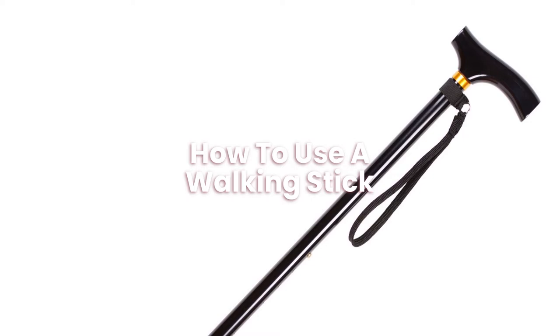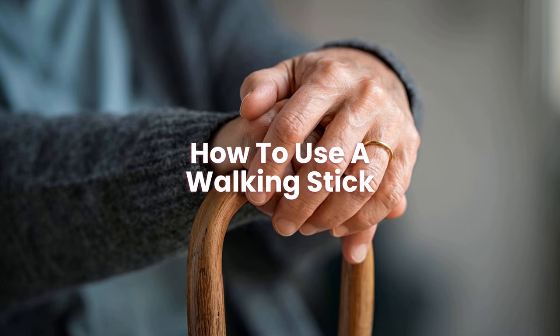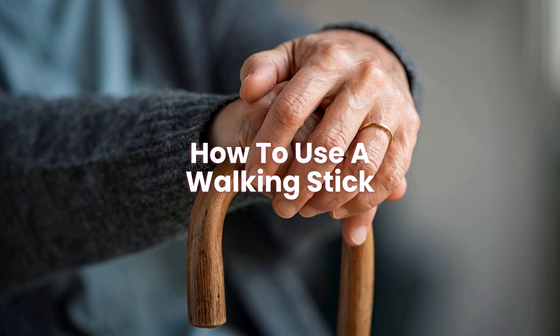Please refrain from any movement that causes your legs to swivel or twist. When resitting, go back till your rear reaches the seat's back. By reaching behind you, you may get a feel for the chair. Take your time and relax on the chair.